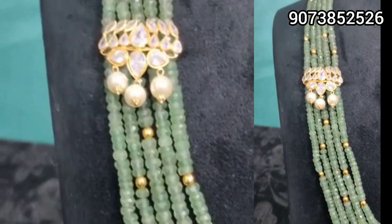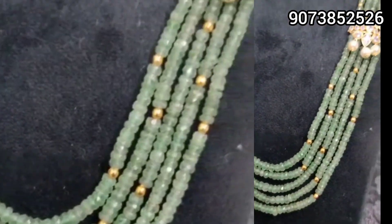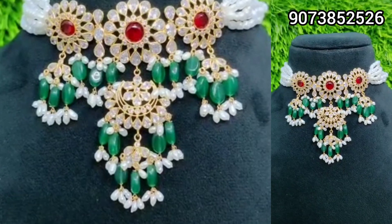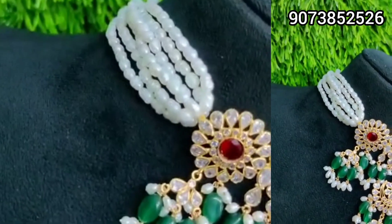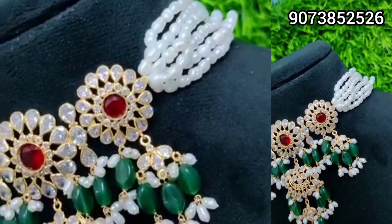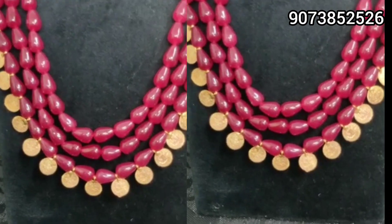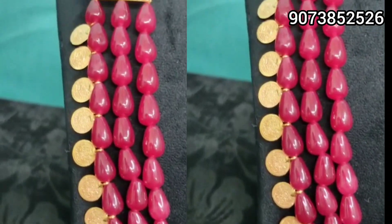Whenever they post new collections, you can contact them and get updates anytime. For those who love big and beautiful jewelry, trending chokers are available — from 20 years old to 50 years old, everyone can wear them. Pearl chokers and other styles are highly trending right now.